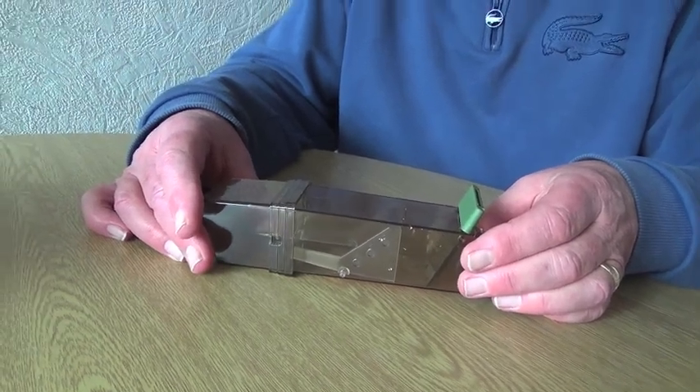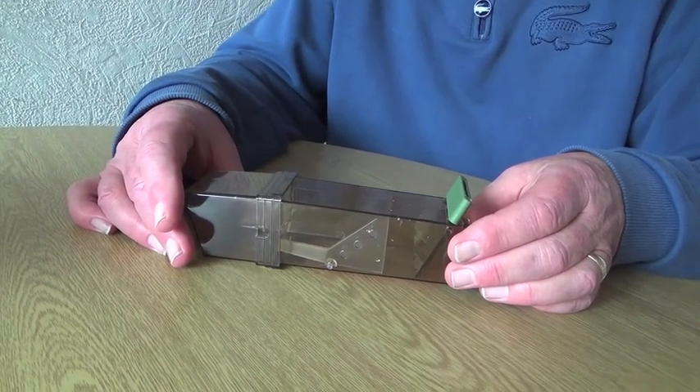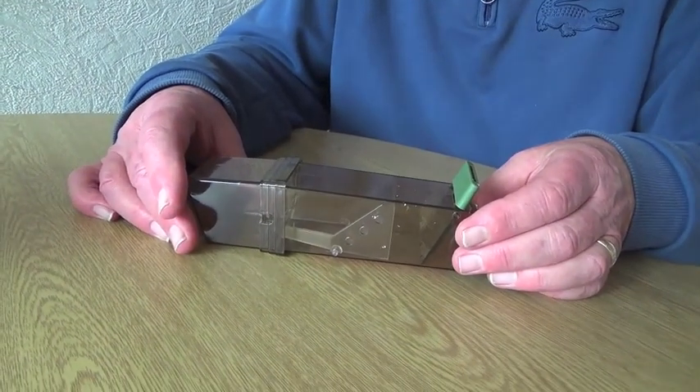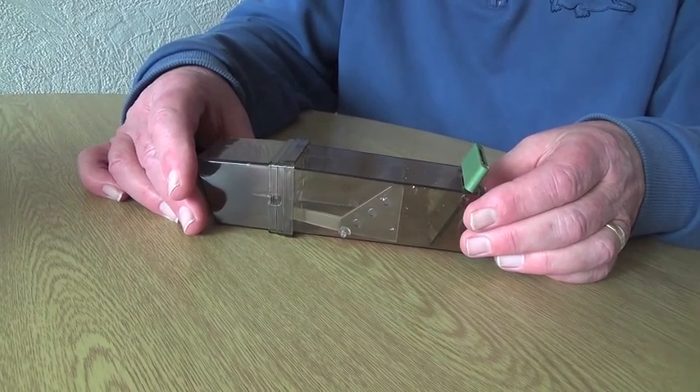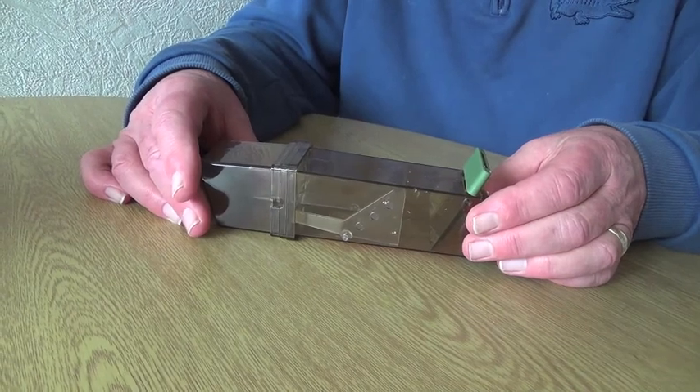Hopefully that's going to work. We're going to try it tonight — we've noticed that the mouse went under the fridge, so we assume it's around there somewhere. We're going to set it up and put it against the fridge and see how it goes.